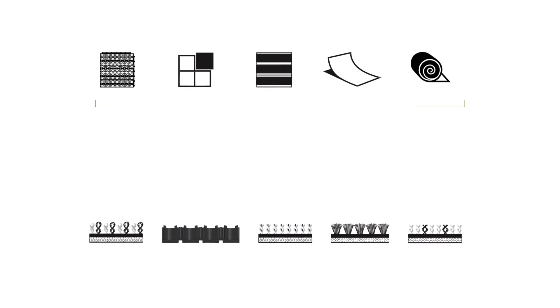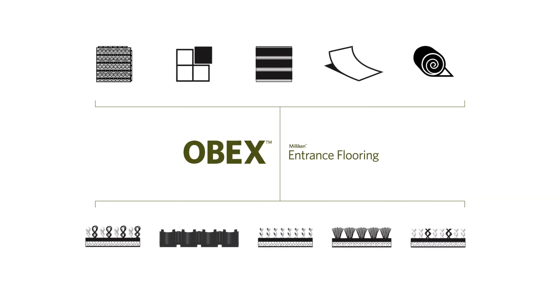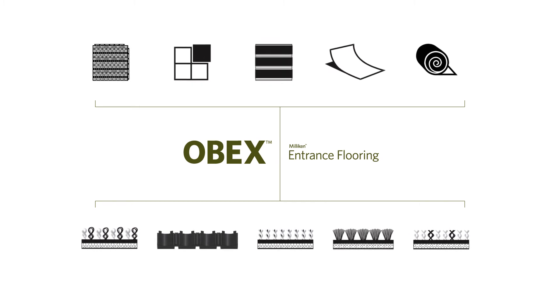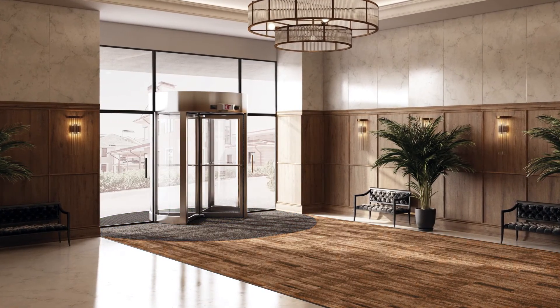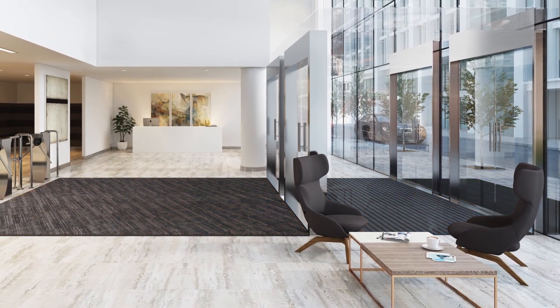From grids, tiles, and bars to mats and rolls, the OBEX system works seamlessly to optimize safety, wellness, and design from the outside in. With OBEX, architects, engineers, and specifiers can achieve site-specific, high-performing entries without compromising their project's overall design.